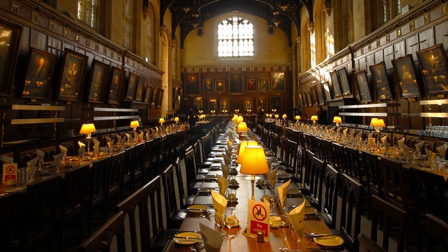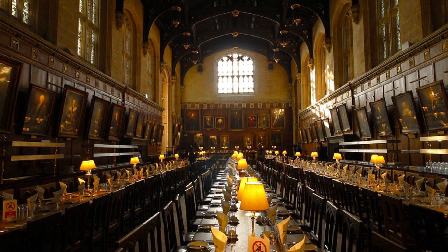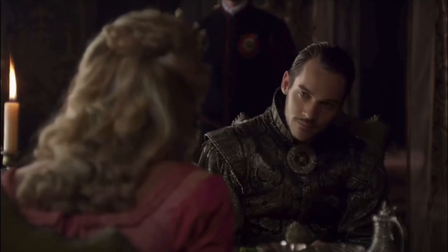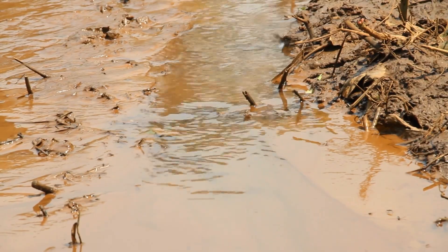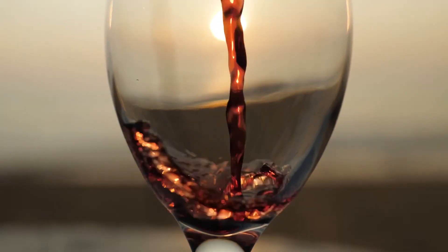Where you were seated in the great hall or the watching chamber signified how important you were in court. The closer to the monarch you were seated, the more special you were. Often the monarch would have their own meals in their private chambers. Water was seen as contaminated and dangerous to drink, so instead people would drink ale, and the rich would also drink wine.